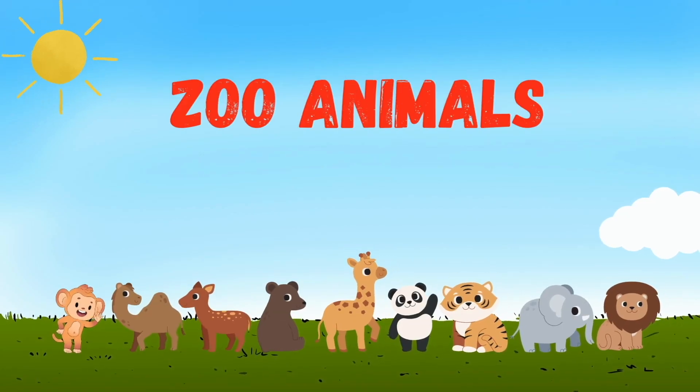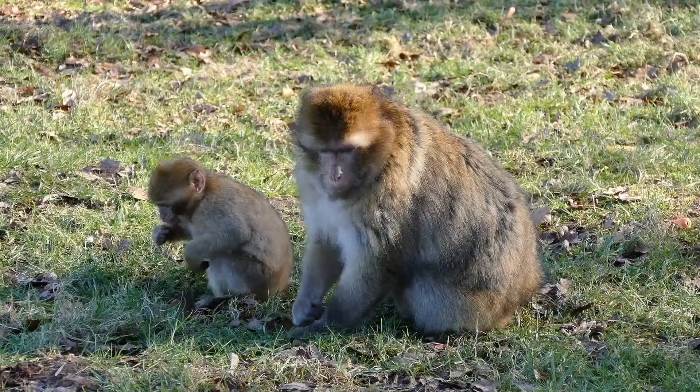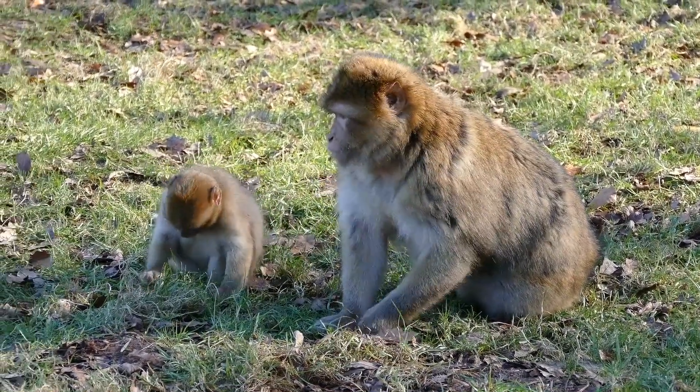Hello kids, do you want to meet some animals today? We're going to look at some zoo animals. Yay, let's start! Monkey — m o n k e y — monkey. Look at these cute monkeys.